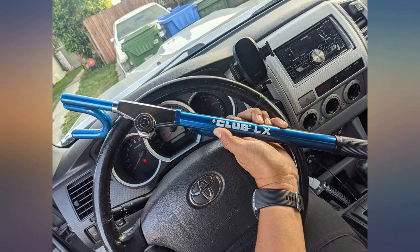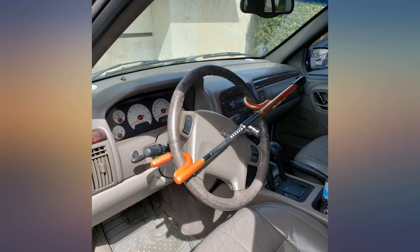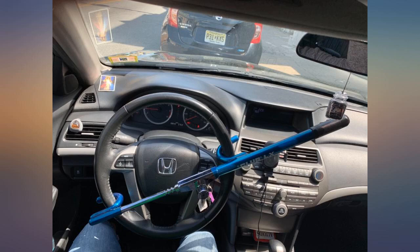I read some reviews where it says that it's somewhat easy to pick and unlock this device. I also read some advice where it makes it harder if you put it on the back side of the steering wheel.